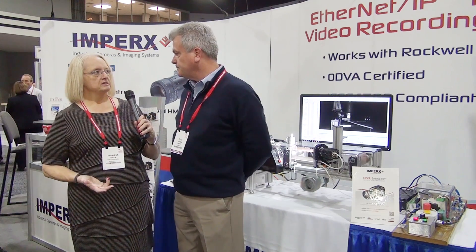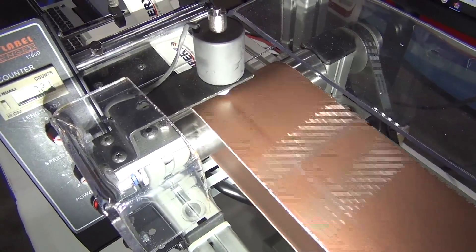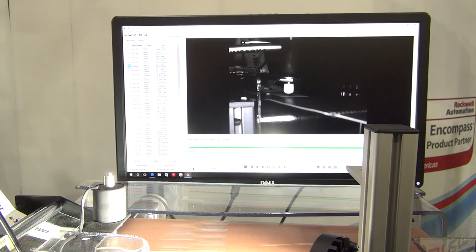And in your current customer base, who are examples of some of the industries? Usually the higher speed applications are shrink sleeving, bottling, canning, labeling, processes like that. And can they be placed anywhere along the line? Does it look for safety, quality? What kind of things does it look for?